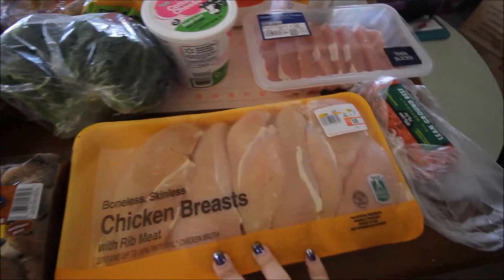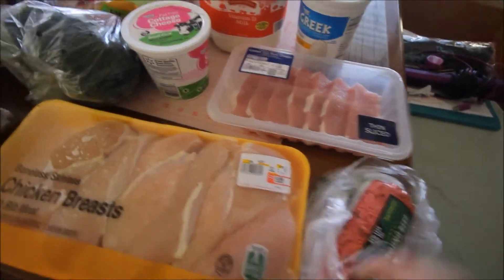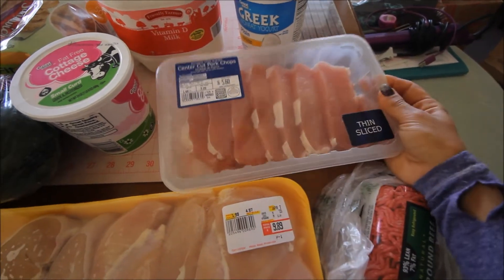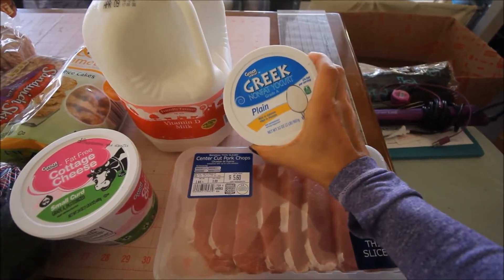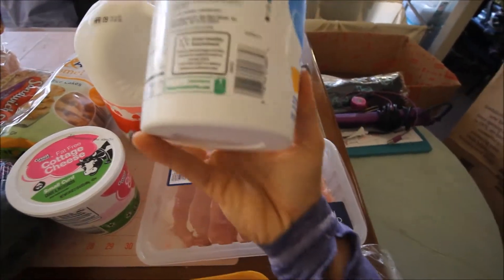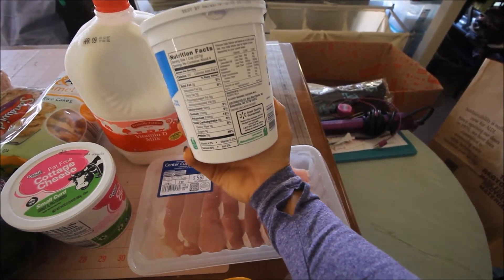I just got back from the gym and also stopped by two grocery stores on my way back. I picked up some chicken breast, lean ground beef — the 93% lean — and some center-cut pork chops, which I get because it's lower in fat; there's only 4.5 grams of fat per 112 grams. Also got some plain nonfat Greek yogurt, which has super amazing macros — only 9 grams of carbs and 23 grams of protein.